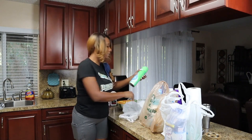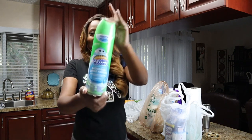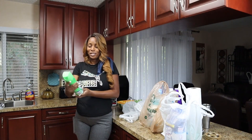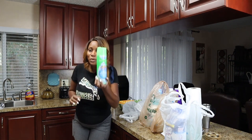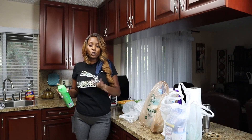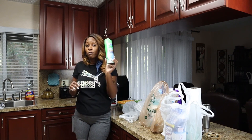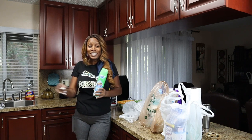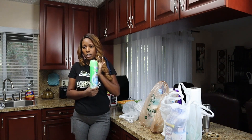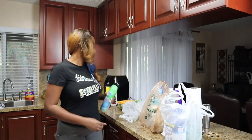For my bathroom, Scrubbing Bubbles is my brand. This one gets the scum and the germs — it says 'Bathroom Grime Fighter.' You spray the foam onto whatever area you're cleaning: your toilet, your basin, your shower, and it starts working before you even begin scrubbing. It does a lot of the work for you, making your job a lot easier.